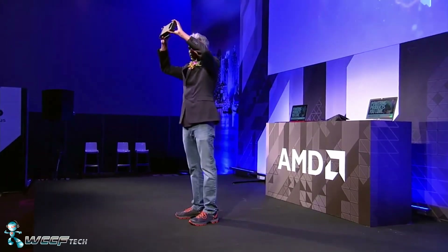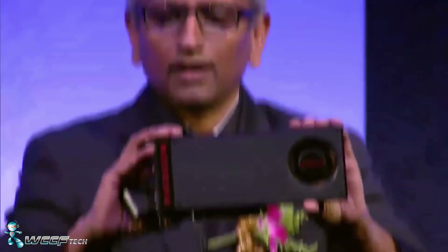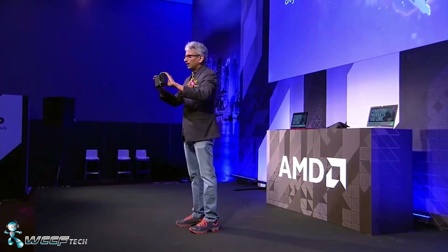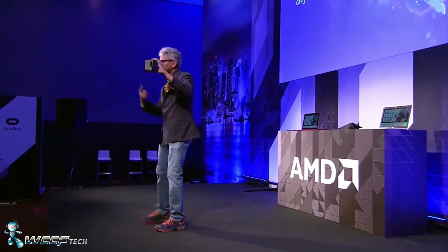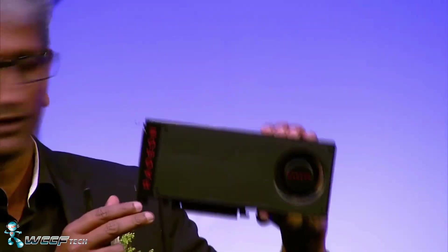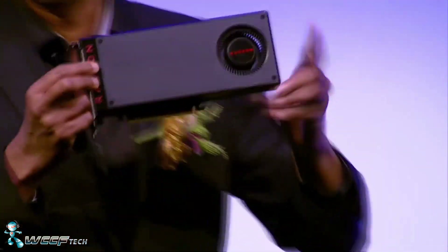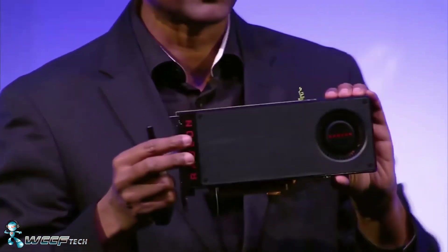AMD originally showed off the RX 480 back at Computex during their premiere and went through some other things with the card itself. They've also kind of brought it back up again at E3, so we're going to spend some time talking about the card as well as some of the things we've found along the way.